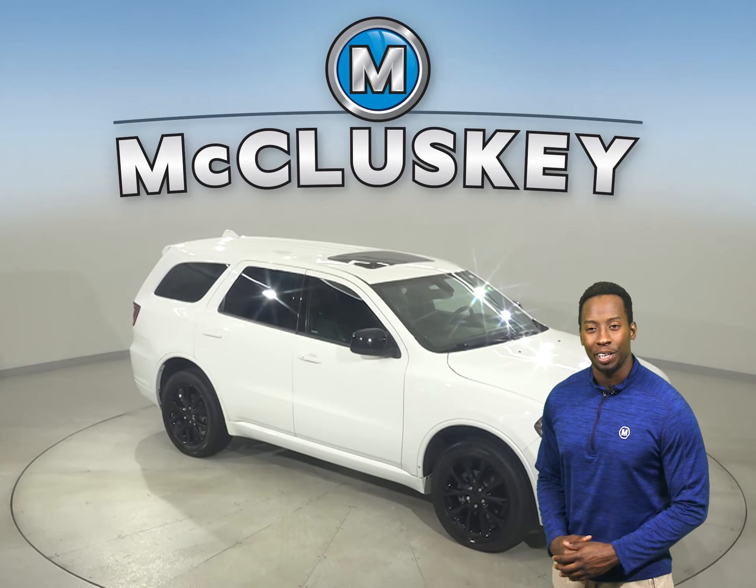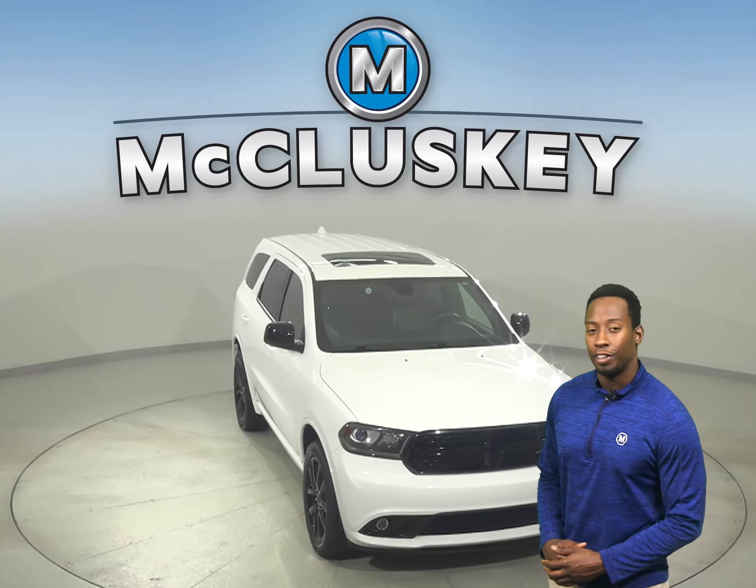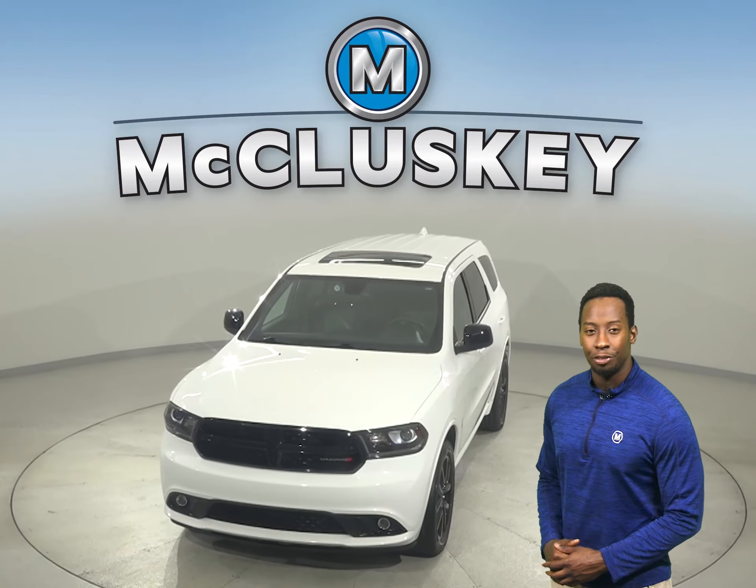Try it out today with our free 48-hour test drive. It's also maintained by our free lifetime mechanical warranty for as many years and as many miles as you own it.